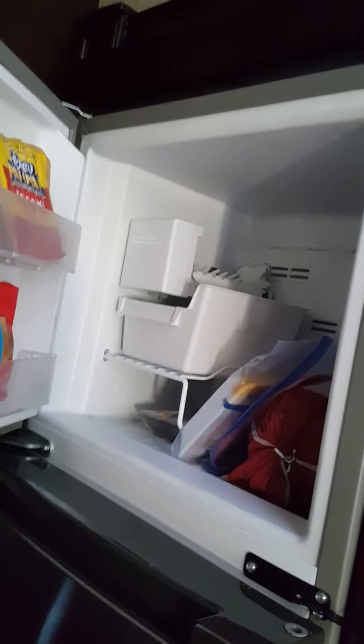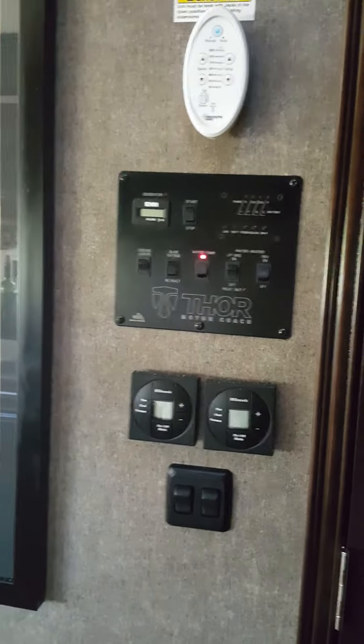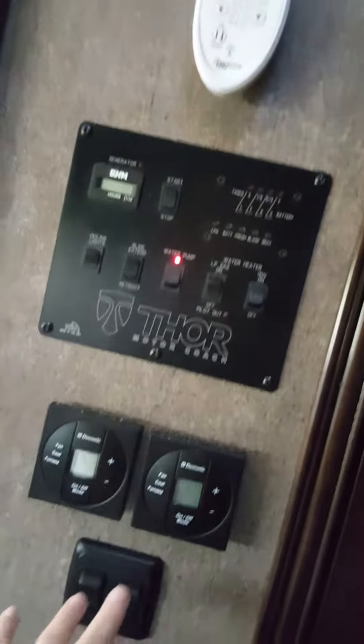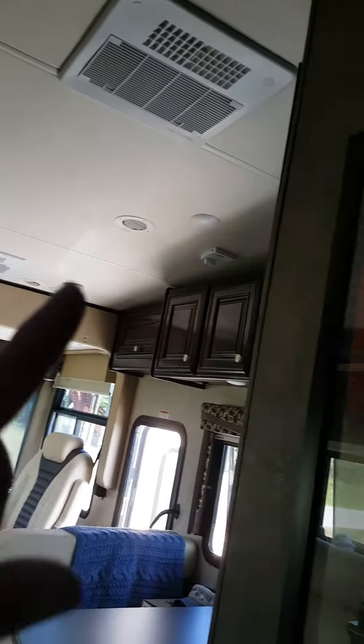I've only used it to heat up some coffee. This is a residential refrigerator and it comes complete with an ice maker. Over on this side we have some control panels. This thing operates this fan way up here. These down here operate the furnace and also the air conditioners in here.